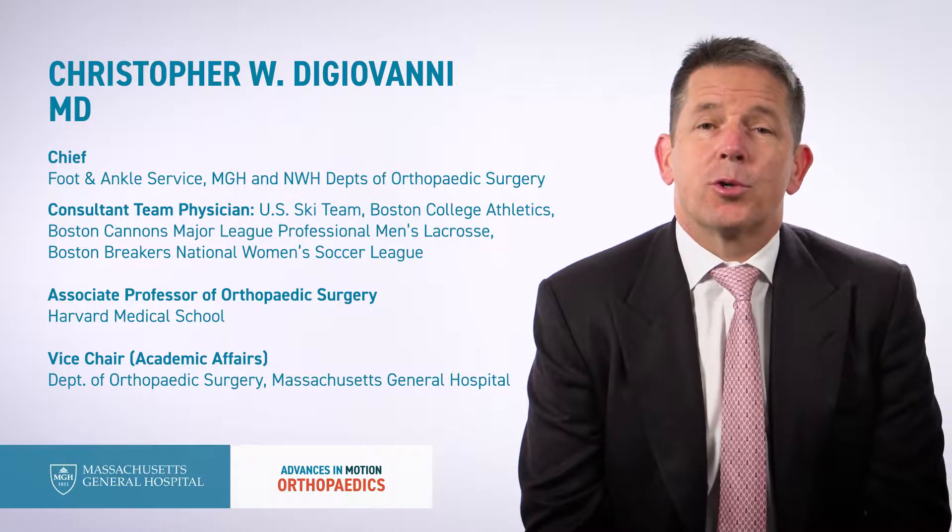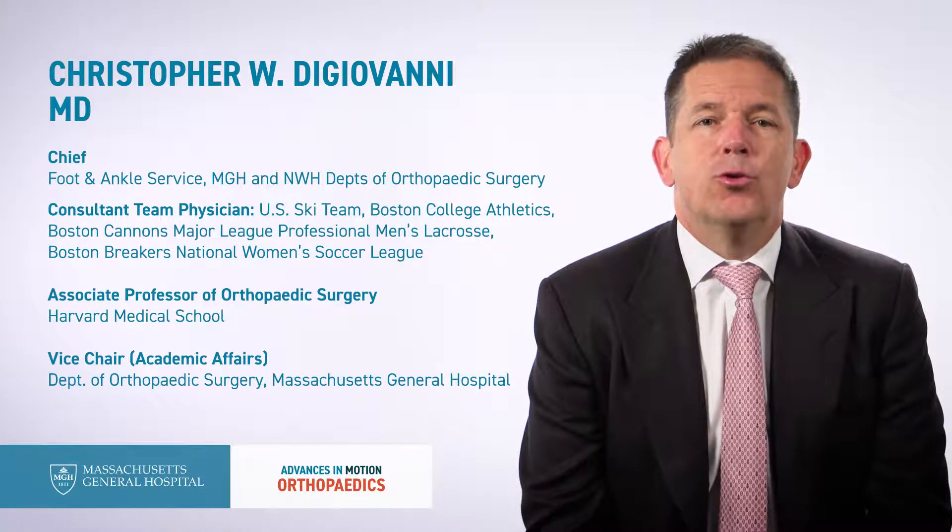Here at Mass General we have recently created a new model for research which has few precedents across the United States, and it is called the MGH Foot and Ankle Research and Innovation Lab. It's an actual center focused not upon the physician's need but around the patient's need — an entire center with the people, the technology, and the resources to treat foot and ankle conditions.